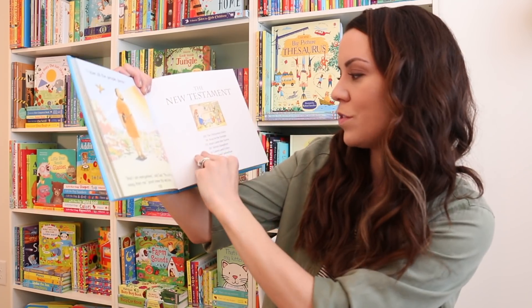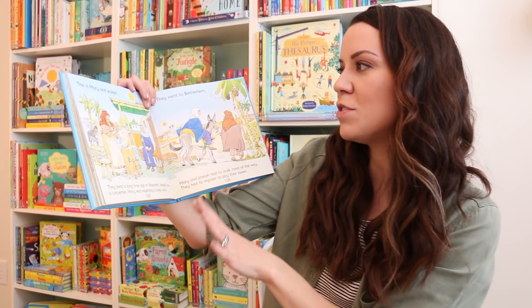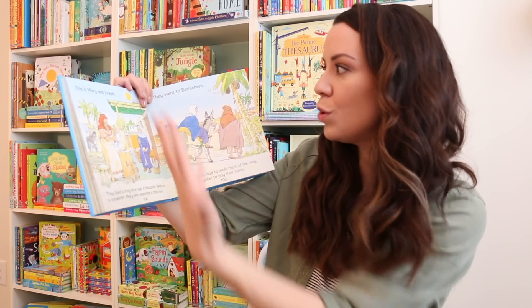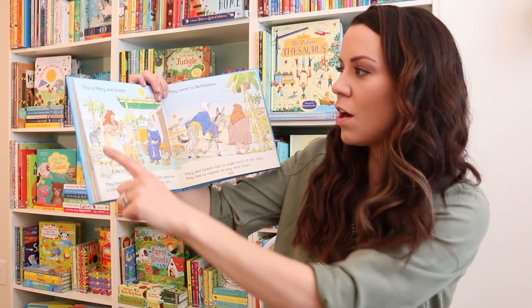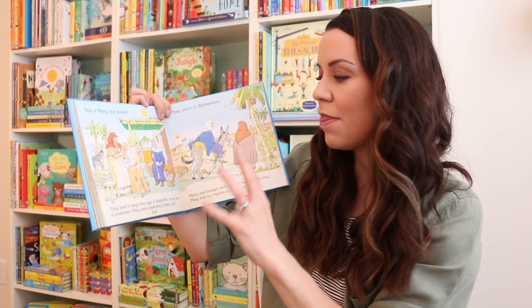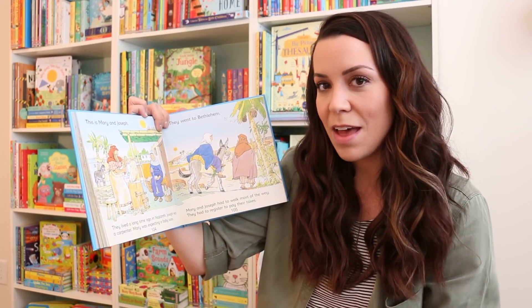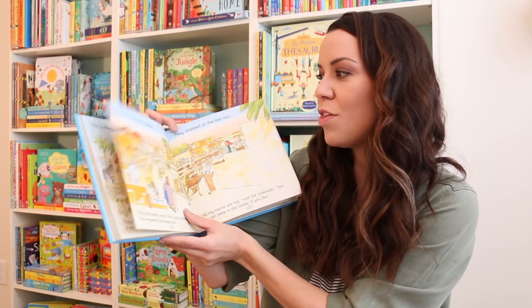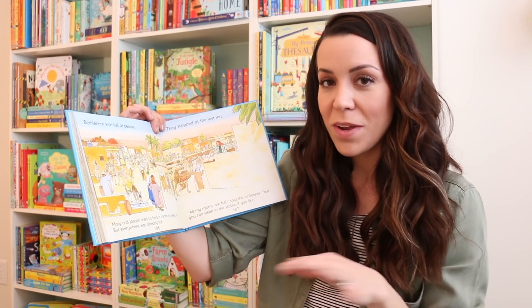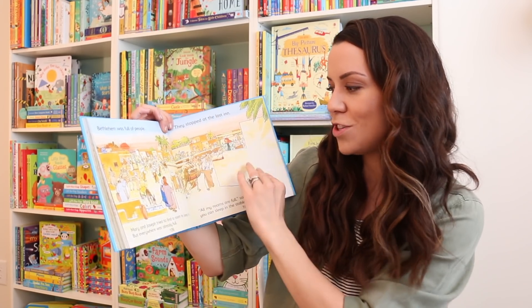Here in the New Testament it starts with the Christmas story. I love this book because it is a dual reader in a sense — the first sentence here your younger child could read, and then you could read the longer ones, and that's a way for you to help build confidence in them as they're reading. So eventually they'll read the full page, but as they're starting out they'll do the top part and you do the bottom part on each page.